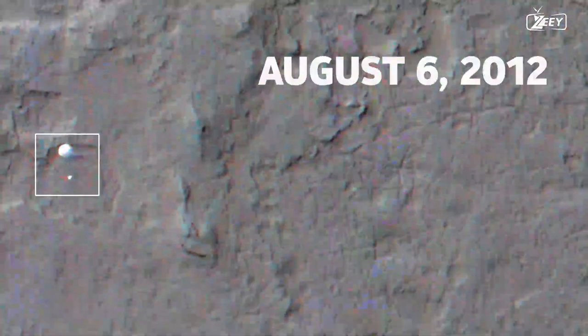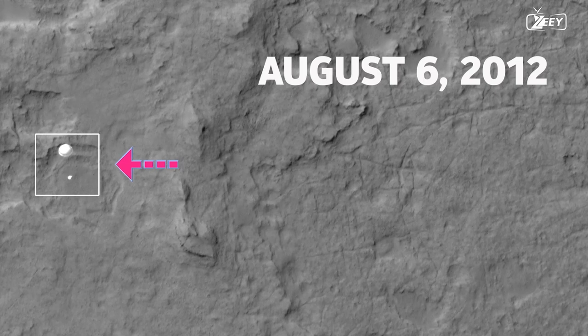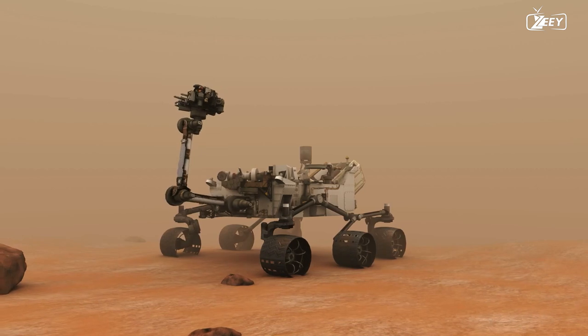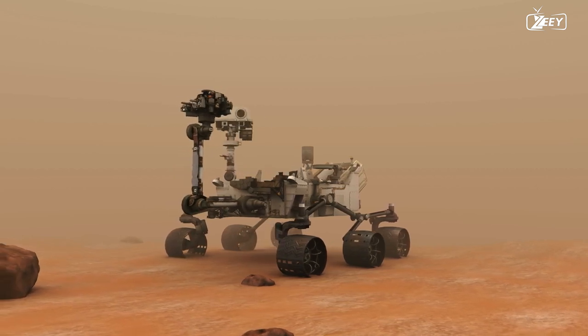On August 6, 2012, the Mars Reconnaissance Orbiter just so happened to be in the perfect location at the perfect moment to snap this amazing photo of the Curiosity rover landing by parachute on the surface of Mars. Curiosity opens its eyes after a tense but successful landing.